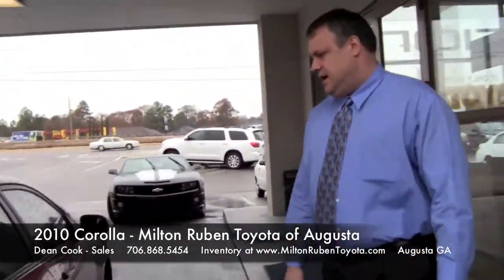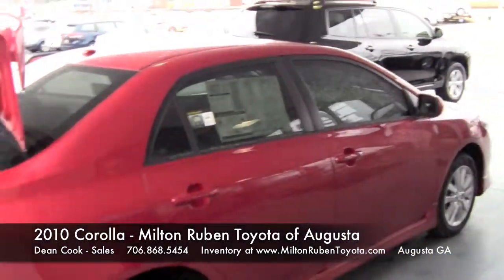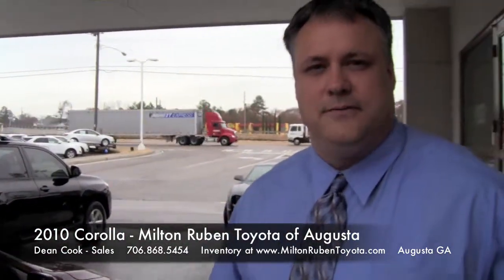This Corolla gets 26 in the city and 34 on the highway. My name is Dean Cook here at Middle River Toyota. Not only can I show you this vehicle, but plenty more. Come see me. Thank you.